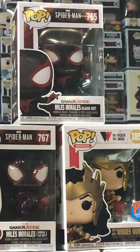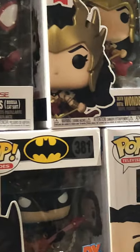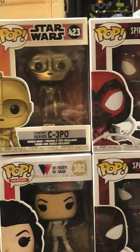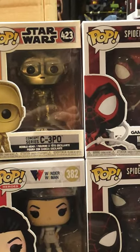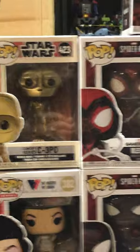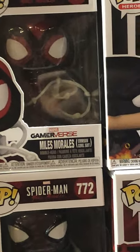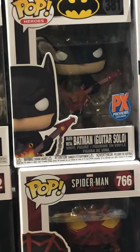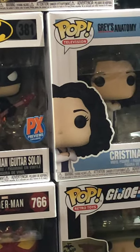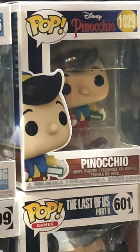There's a lot of Miles Morales: classic suit, bodega suit, previews exclusive. Wonder Woman, C-3PO — that's like a concept series, kind of McQuarrie or prototype series whatever you want to call it. More Morales — this time he is in the Crimson Cowl suit. Batman Previews guitar solo.